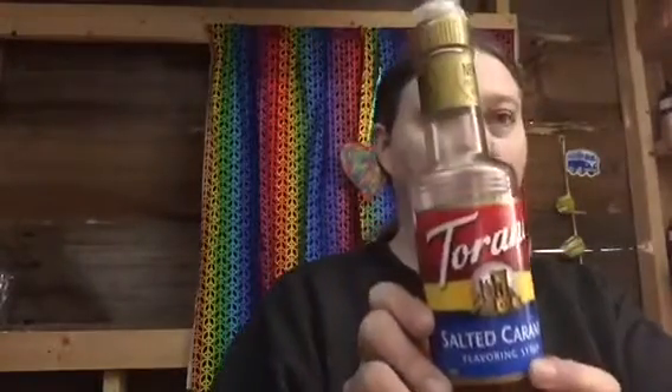I bought some salted caramel syrup at the grocery store and added it to my hot chocolate. Oh my word, it is so good. The only thing missing now is the whipped cream and the drizzled caramel sauce on top. That is so amazing. We're going to start serving those over there, so I'm really looking forward to that. But anyway, got my hot cocoa.